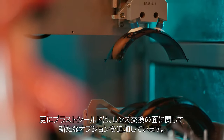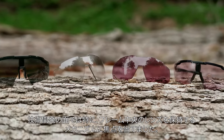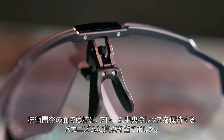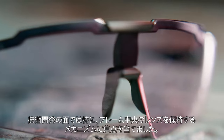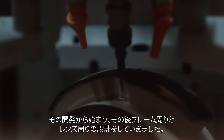But the blast shield gives the end user the option of choice — choice as far as the lens interchange aspect to it, as far as technology. We wanted to focus specifically on the centerpiece, the mechanism in the center of the frame that holds the lens. And then from developing that centerpiece, we designed the rest of the frame and lens around that.